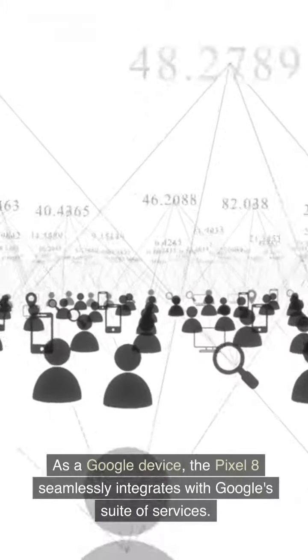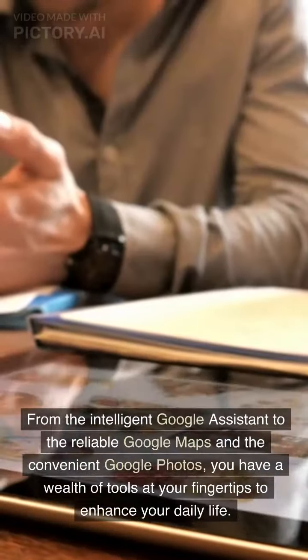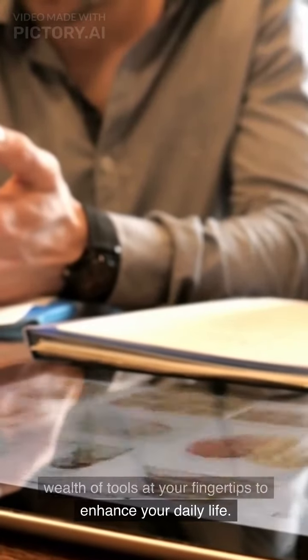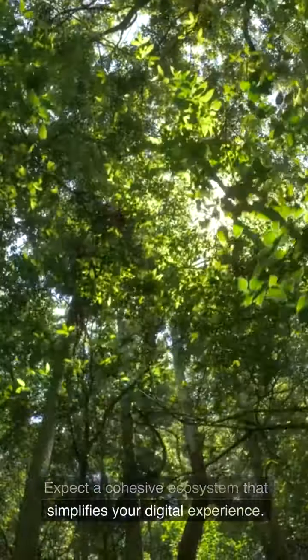Integrated Google Services. As a Google device, the Pixel 8 seamlessly integrates with Google's suite of services. From the intelligent Google Assistant to the reliable Google Maps and the convenient Google Photos, you have a wealth of tools at your fingertips to enhance your daily life. Expect a cohesive ecosystem that simplifies your digital experience.